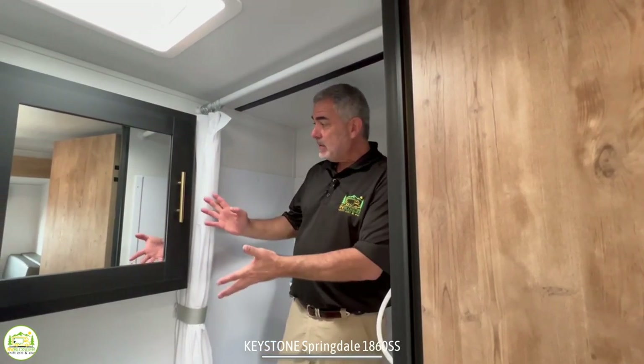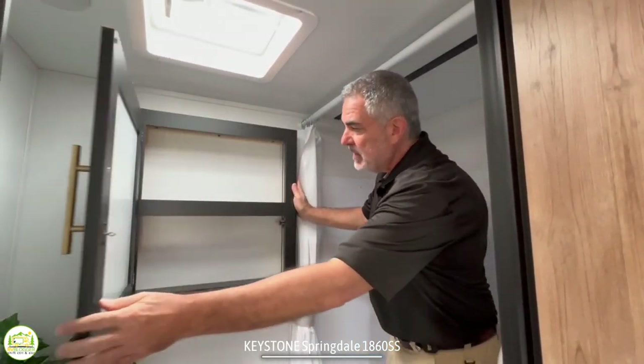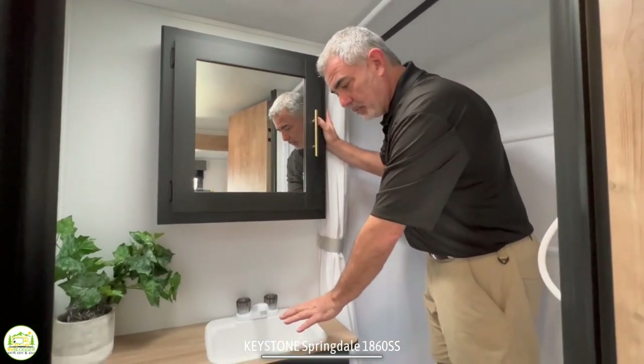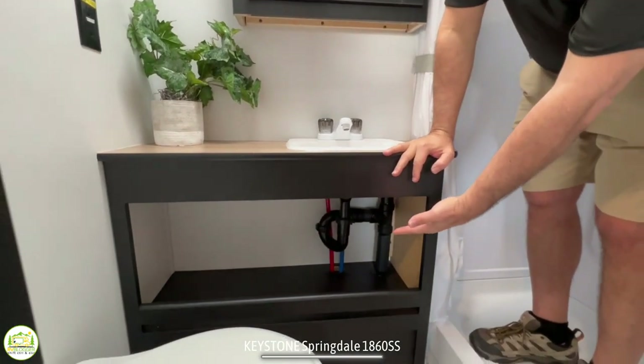The rest of the bathroom has the same black matte finish that they carry in from the rest of the camper, and it's got a nice sized medicine cabinet. Down below you have a really good size vanity sink with lots of countertop space and some open storage down below.